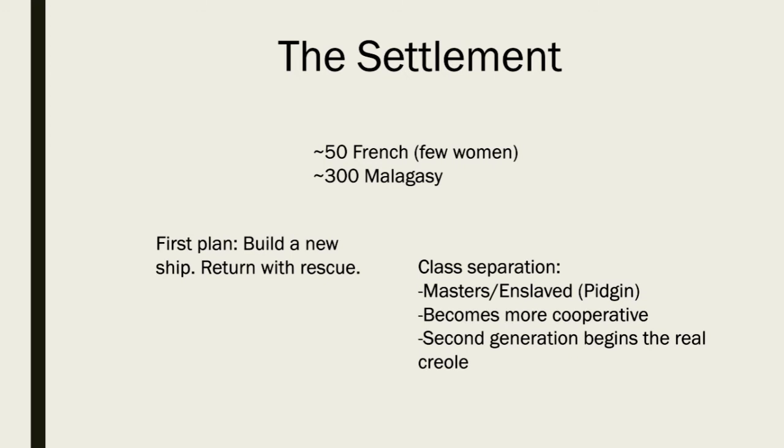Because there are fewer women on the French side, they will start intermarrying and having children. And the second generation — possibly the third — will begin to speak this language as their mother tongue, which will create the Creole.